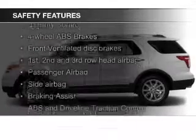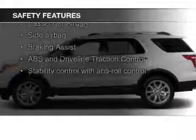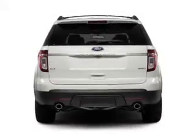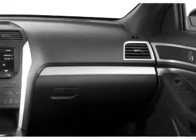Safety was made a priority with these features: a Backup Camera, Curtain Head Airbags, Side Airbags, Second and Third Row Airbags, Independent Suspension, and Brake Assist. Let us put you in the driver's seat today.